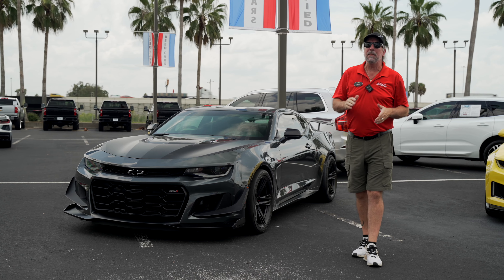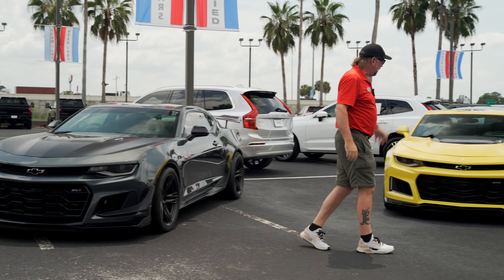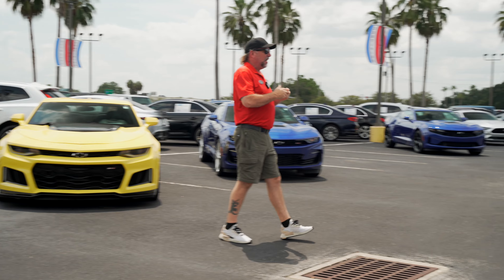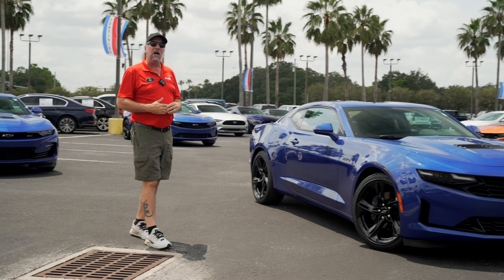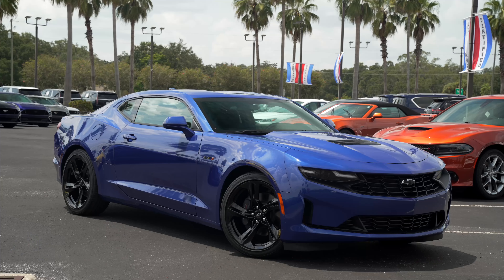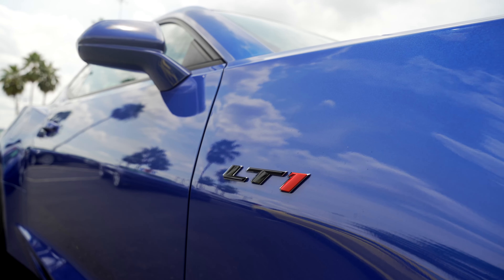Today we headed out to the pre-owned lot, and I was thinking to myself we could do a 1LE ZL1, a non-1LE ZL1, we could even do an SS Camaro. But what I decided to do today is feature my favorite thing that Chevrolet has done with a Camaro in a long time — the LT1. This is a 2022 Camaro LT1, and what this is is basically an SS Camaro without all the SS stuff on it.